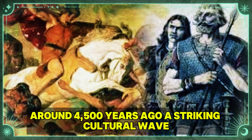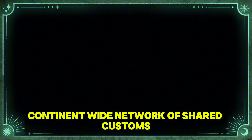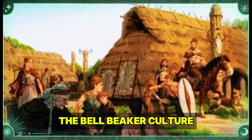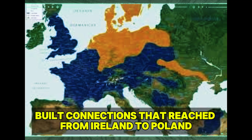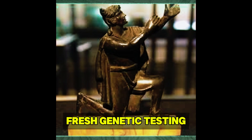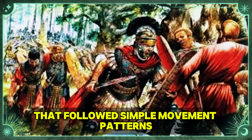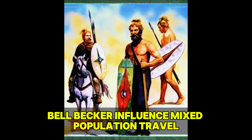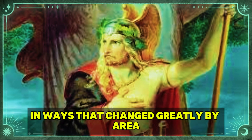Around 4,500 years ago, a striking cultural wave spread across Western and Central Europe, creating the first continent-wide network of shared customs. The Bell Beaker culture, named for their unique bell-shaped drinking cups, built connections that reached from Ireland to Poland and from Scotland to Morocco. Fresh genetic testing has shown how complex Bell Beaker growth was. Unlike earlier cultural spreads that followed simple movement patterns, Bell Beaker influence mixed population travel, trade systems, and cultural sharing in ways that changed greatly by area.